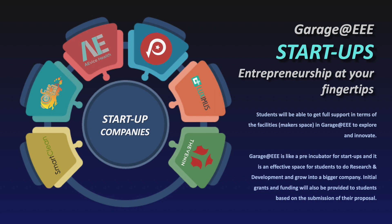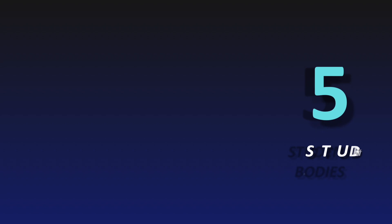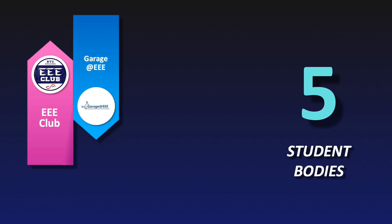You can even start your own company here and hopefully grow into multinational corporations like Google, Apple, and Tesla. In the Garage, we have many successful startup companies, one of which is Avis Health, which even landed a spot in Forbes 30 Under 30.